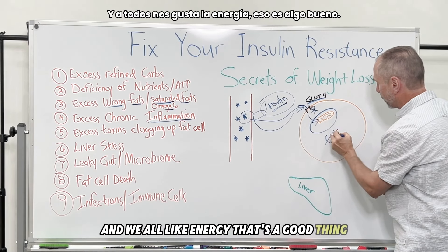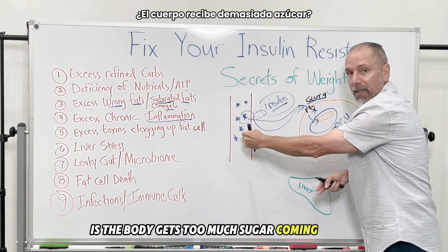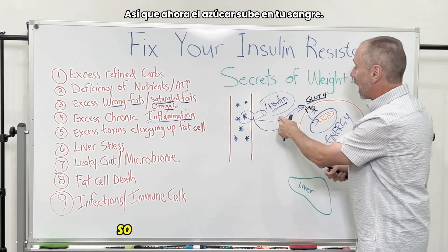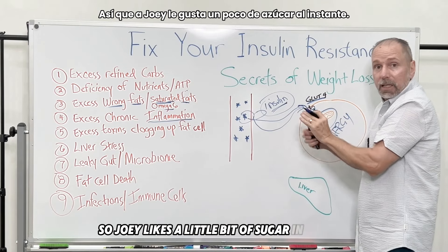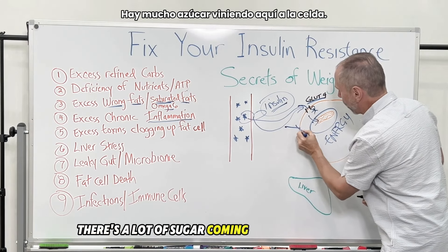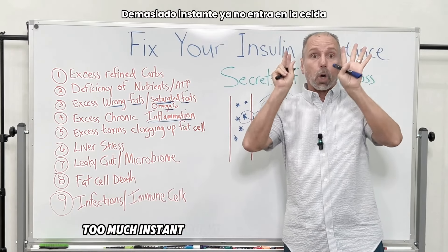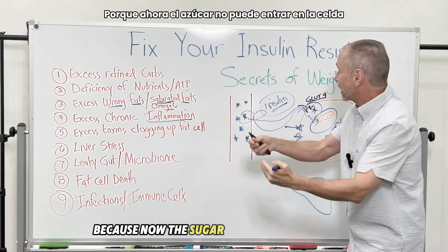Now, what happens in insulin resistance is that the body gets too much sugar coming in. The body compensates for the excess sugar from your foods and creates more insulin, so sugar rises in the blood and insulin goes up. Joey is getting overwhelmed with too much sugar and too much insulin coming to the cell, until finally Joey says, 'Stop — I've had enough. Don't come into the cell anymore.'